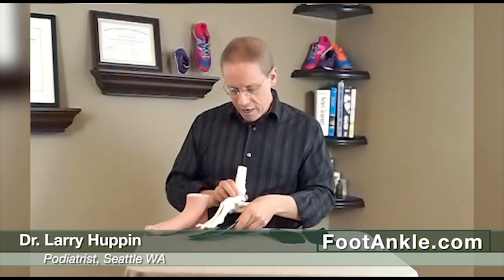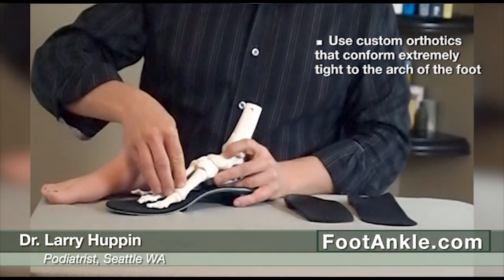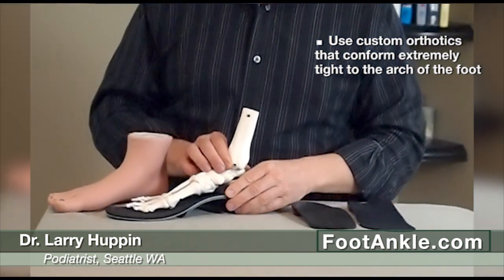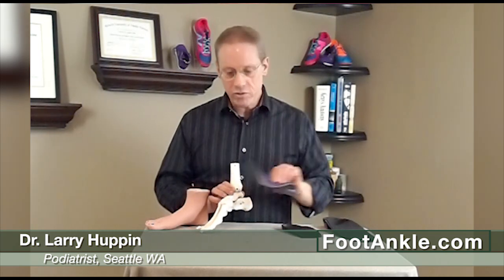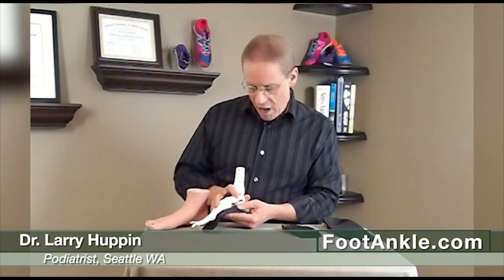The second treatment is to put some sort of orthotic inside your shoe that encourages this bone to go down so that when you walk forward, you have full range of motion in that joint. The best orthotics for that are custom orthotics that conform extremely tight to the arch of the foot. Those can be full-sized orthotics like this, or women's small dress orthotics like this that fit in dress shoes, flats, and heels — but they really need to grab that arch very tightly. That works the best.